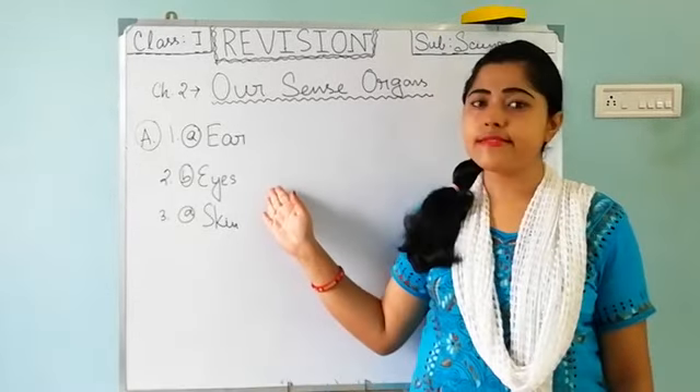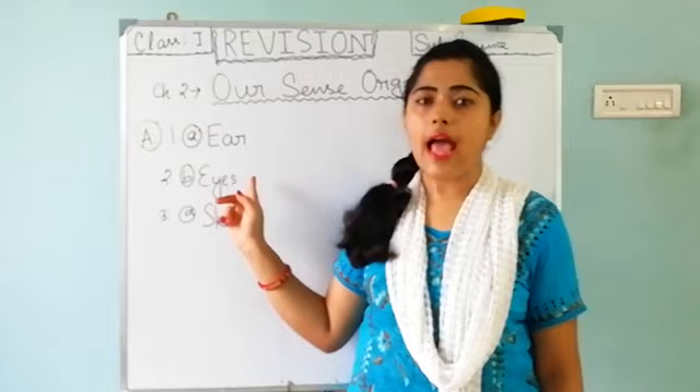We can see by our eyes. So the answer is option B — eyes.